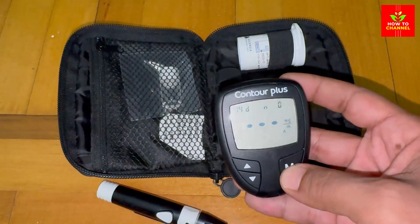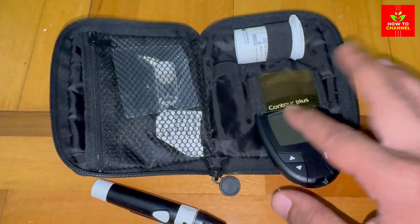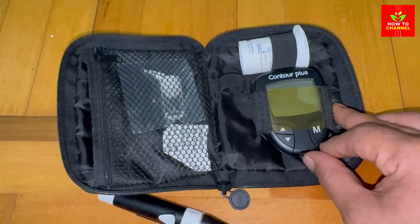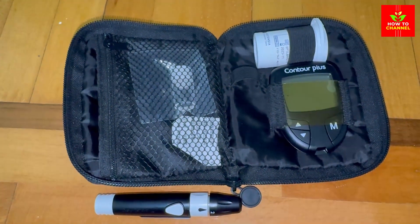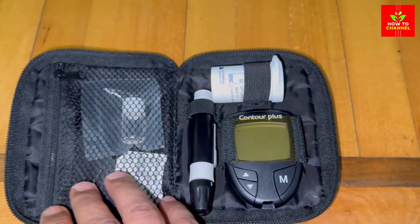Rapid digestion: because of their high GI, potatoes are digested quickly, leading to a fast release of glucose into the bloodstream. Insulin response: this rapid glucose surge can cause a spike in insulin levels, which is problematic for diabetics trying to manage their blood sugar.